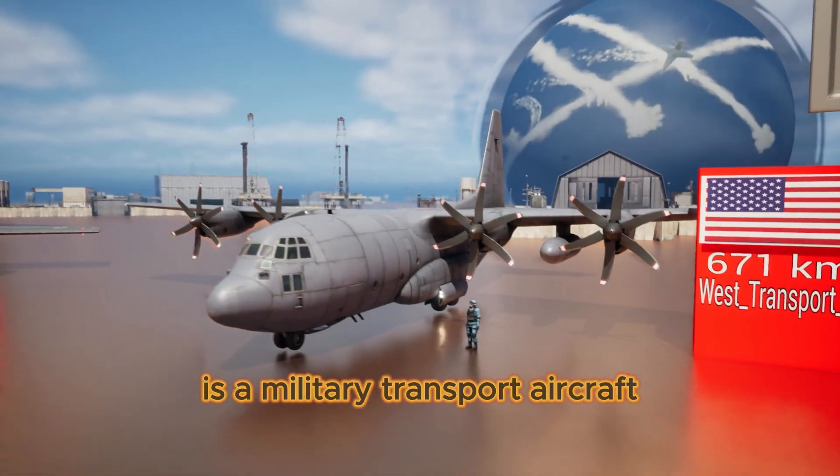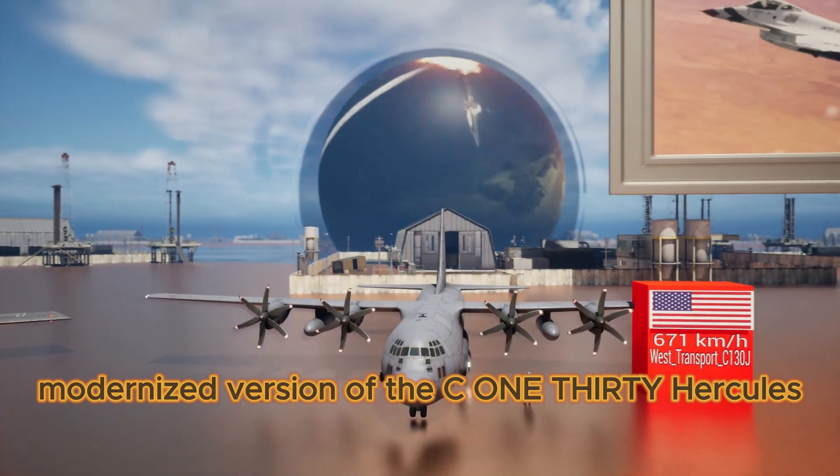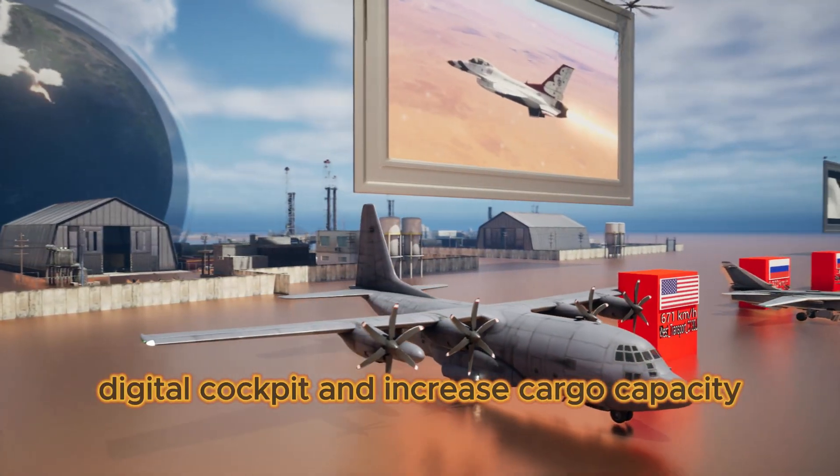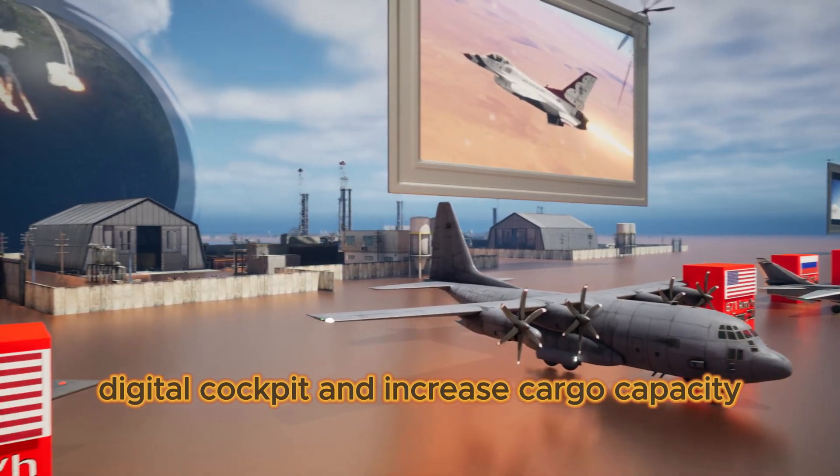West Transport C-130J is a military transport aircraft. It is a modernized version of the C-130 Hercules with enhanced engines, a digital cockpit, and increased cargo capacity.